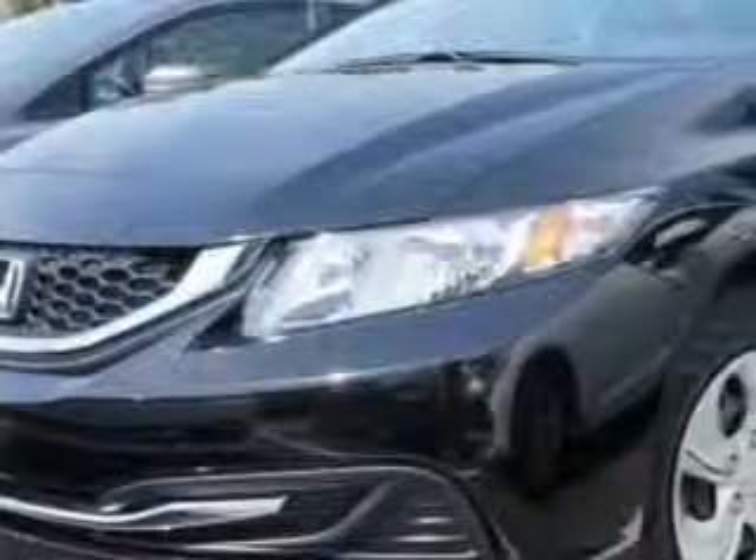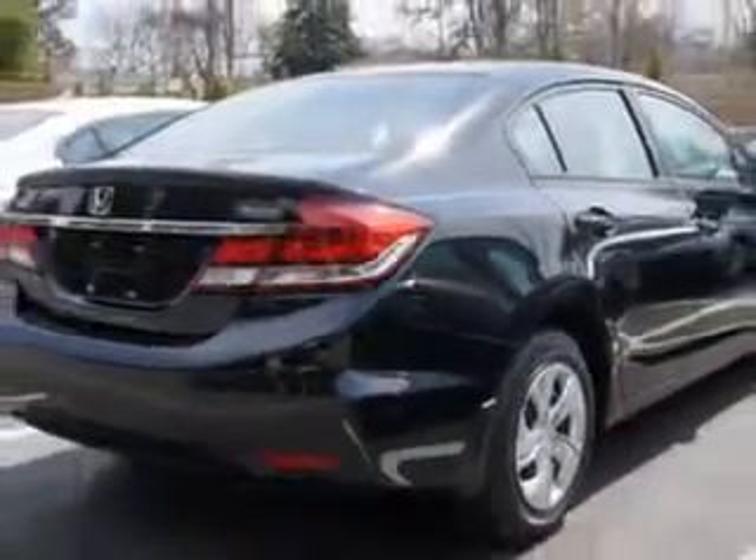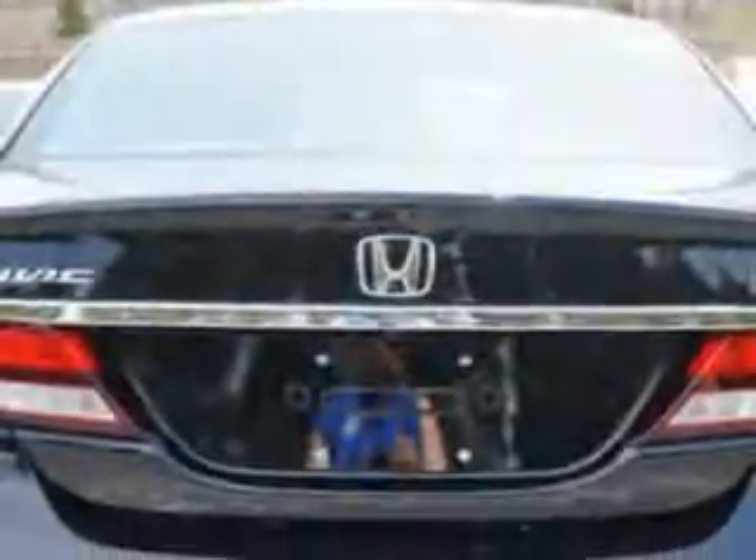Imagine driving this crystal black pearl 2014 Honda Civic Sedan LX equipped with a four-cylinder engine. Enjoy this great car with features like halogen headlights, auxiliary audio input for iPod and iPhone integration, ambient lighting, remote anti-theft alarm system with engine immobilizer, rear-view camera, and much more.